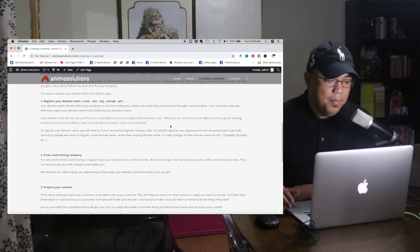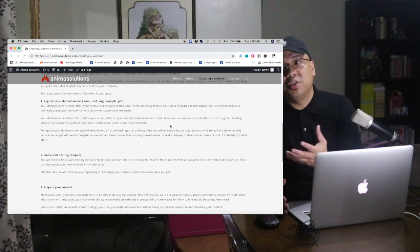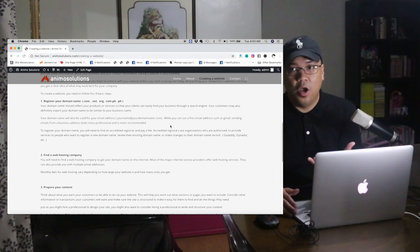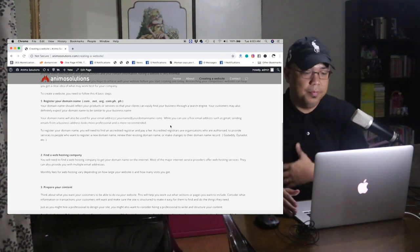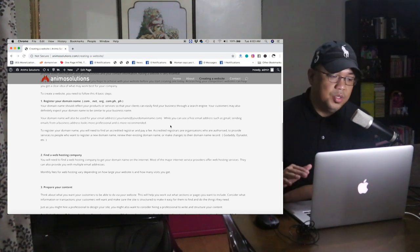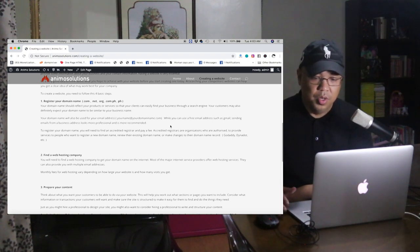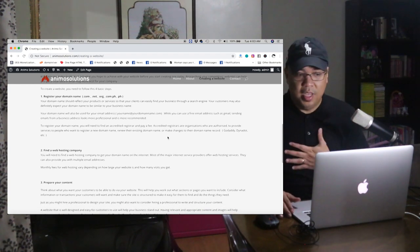To register your domain name, you will need to find an accredited registrar and pay a fee. Usually it costs around 500 to 1,000 pesos or $10 to $20. You can choose godaddy.com, but I prefer dynadot.com. Accredited registrars are organizations authorized to provide services for registering a new domain name, renewing existing domain names, and making changes to name records.